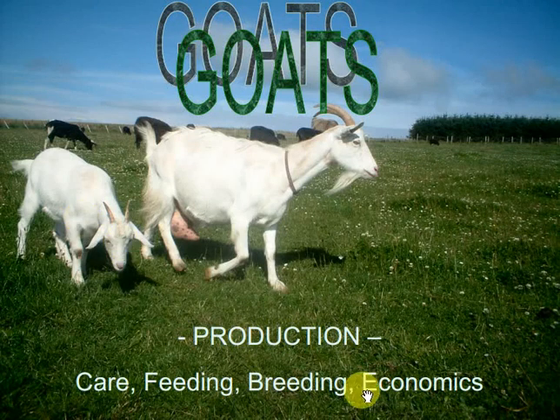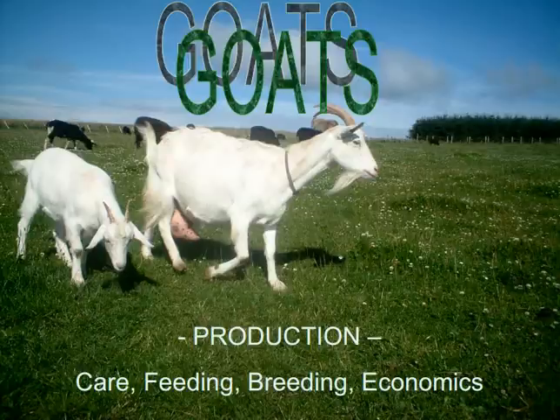Goats: Agricultural Production and Breeds. Topics covered include goat production, care, feeding, breeding, and economics.